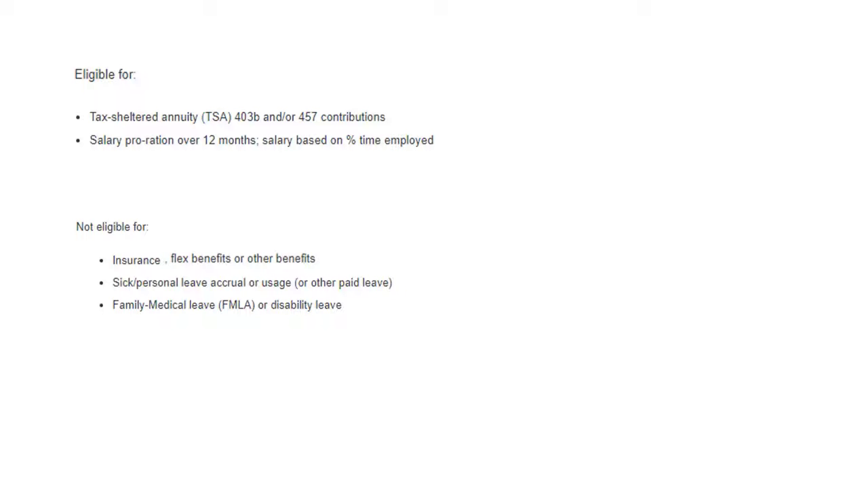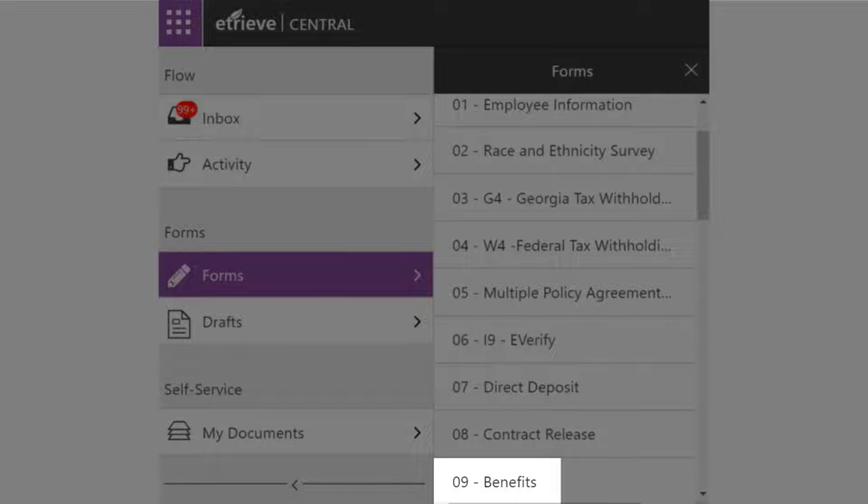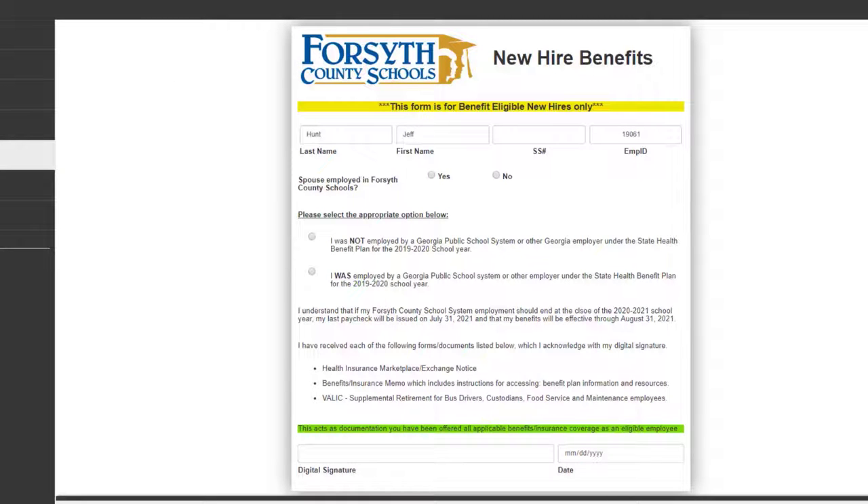The first document you will need to submit can be found with your other employment documents in eTREV, titled simply Benefits. The form will provide different questions depending on your answers. If your spouse works in Forsyth County Schools, we will need you to provide the name. If you worked for another Georgia Public School System or another employer covered by the State Health Benefit System, there are a couple more questions you will need to answer.